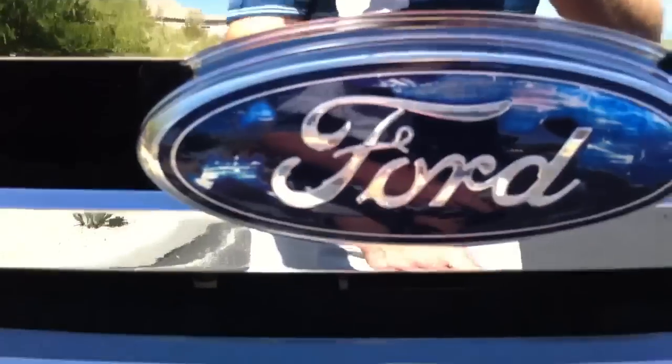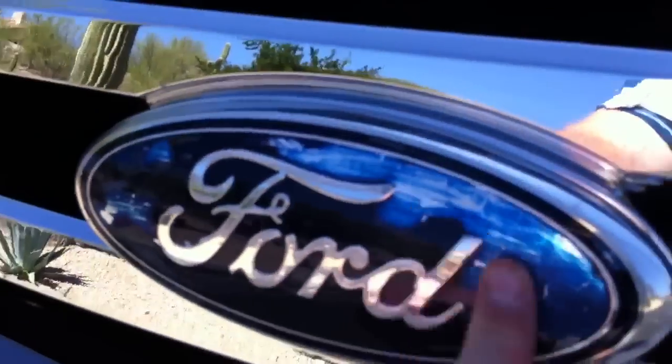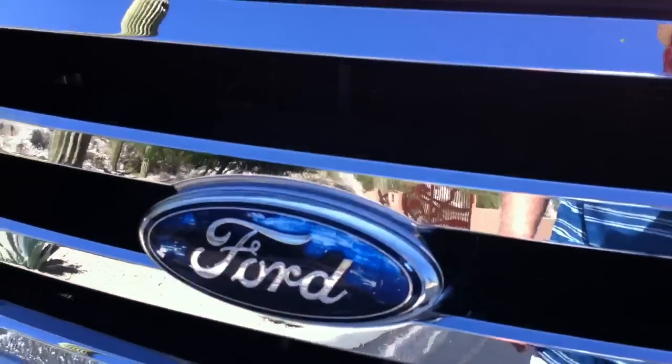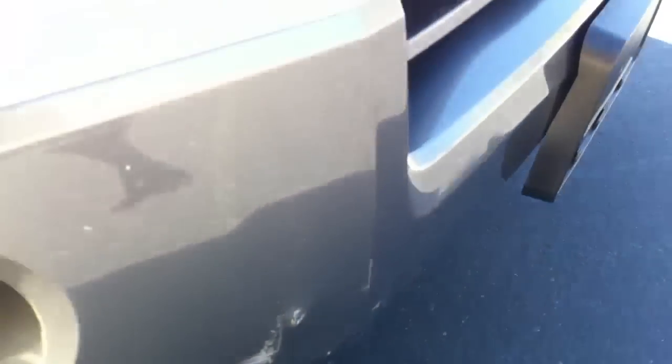There are a couple of little rubs. They stole the Ford emblem — we happen to have one in our shop, but as you can tell, it's kind of yucky. We just put it right on top of where they pried it off. They're like $30 or $40 if you want a brand-new one. There's a little rub right here, and a little touch-up right there.